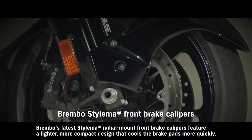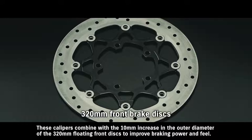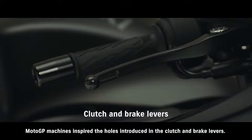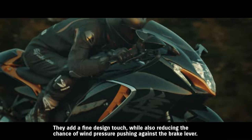Brembo's latest Stilema radial mount front brake calipers feature a lighter, more compact design that cools the brake pads more quickly. These calipers combine with the 10 mm increase in the outer diameter of the 320 mm floating front discs to improve braking power and feel. MotoGP machines inspired the holes introduced in the clutch and brake levers. They add a fine design touch, while also reducing the chance of wind pressure pushing against the brake lever.